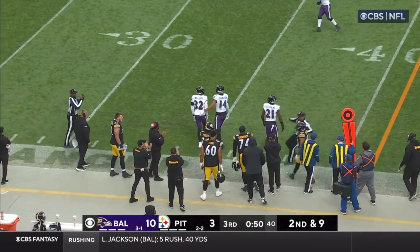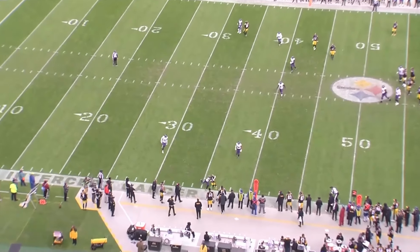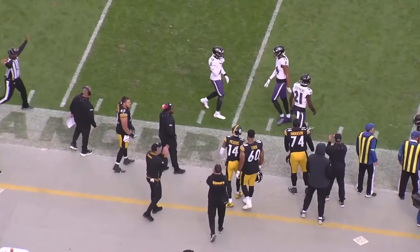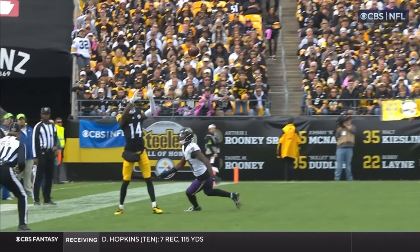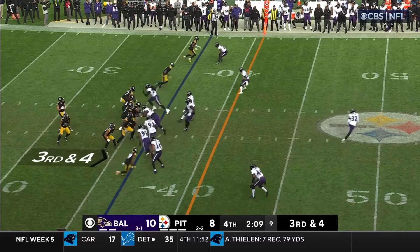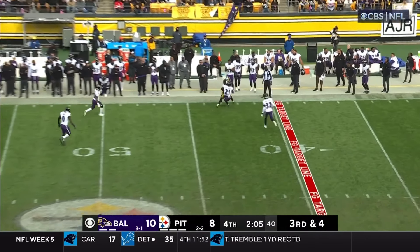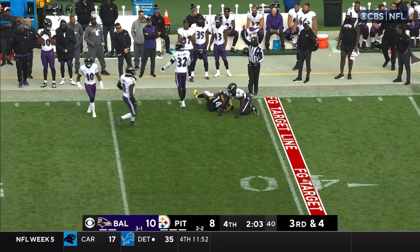Hung in there to complete it to the 38-yard line. George Pickens over the middle — he's like Devante Adams, you just have to give him a chance. We have seen so many times that sometimes coverage can make a quarterback. Look at the shot he took there. Pickett is so good on the move — they have a few schemes in this game plan to get him out of the pocket.